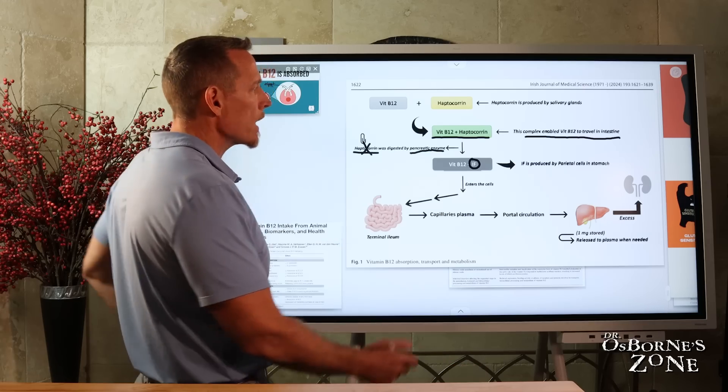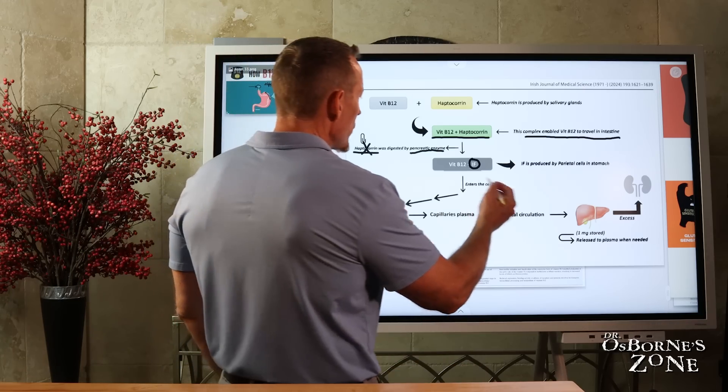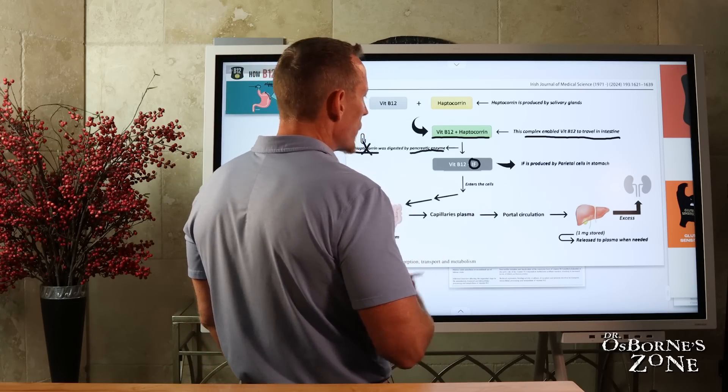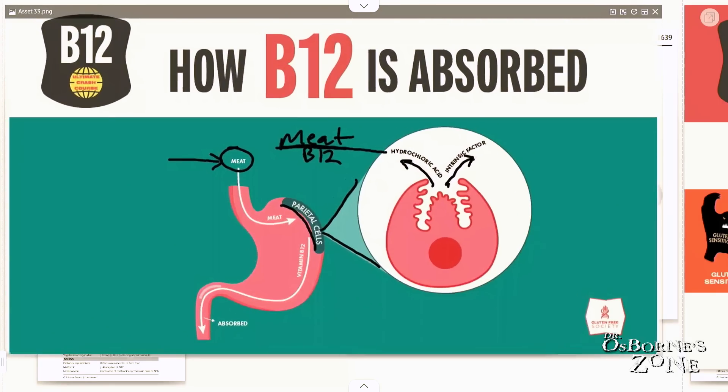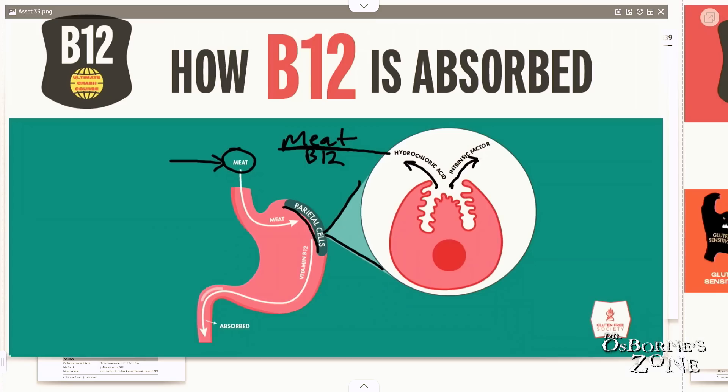That's a super important aspect, because the B12-intrinsic factor complex is what allows vitamin B12 to travel through the intestines to the distal ileum, or terminal ileum, which is the furthest part of your small intestine — and this is where vitamin B12 is absorbed.